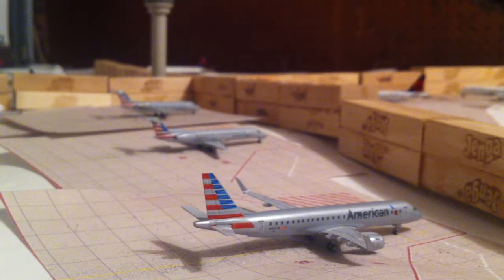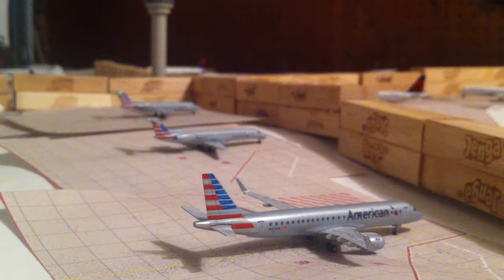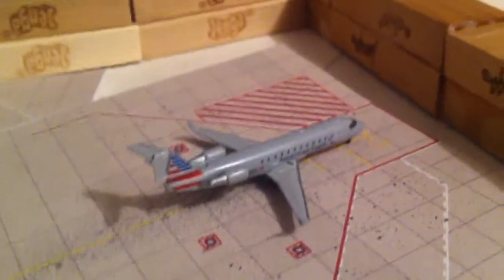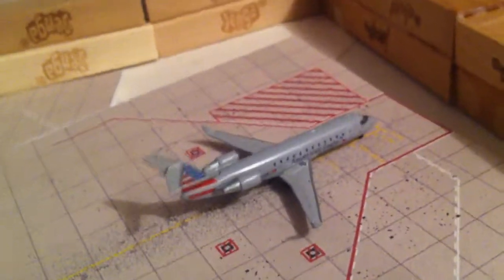American CRJ-900 heading out to Chicago Charlotte, and it came in from Washington National. American E145 going out to Chicago O'Hare. American CRJ-200 going out to Philadelphia.